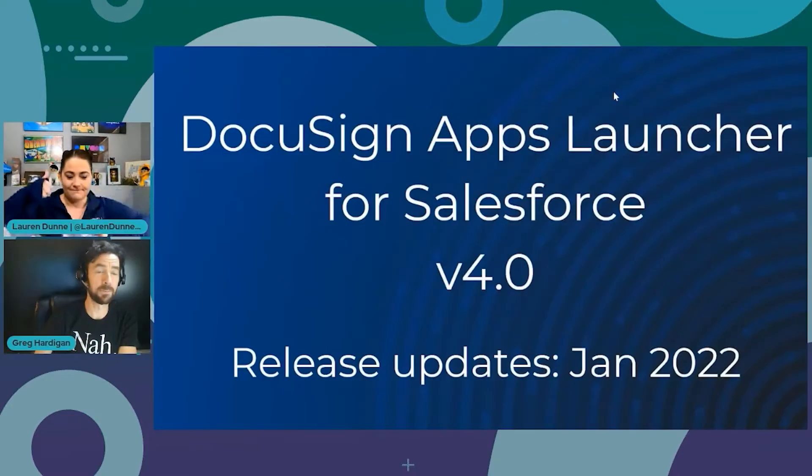Hello everyone, I'm Lauren Dunn, Senior Salesforce Evangelist at DocuSign, and I'm joined by Greg Hardigan, Senior Tech Writer at DocuSign. We bring you the release updates for DocuSign for Salesforce, or the DocuSign Apps Launcher, so that you don't have to read them. This is Apps Launcher 4.0 — the January release — and it's live now on the AppExchange.